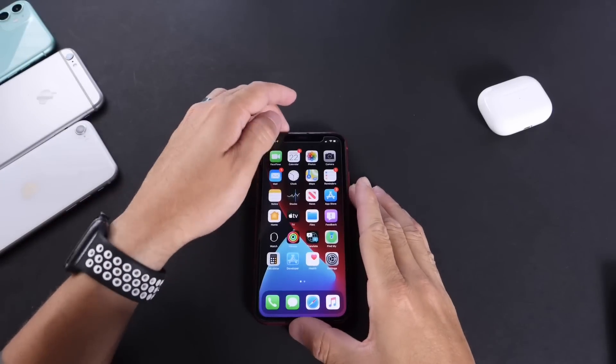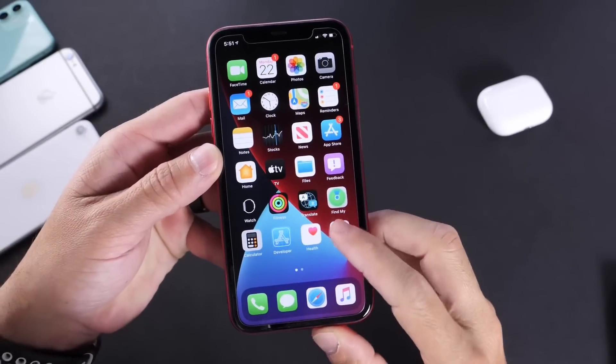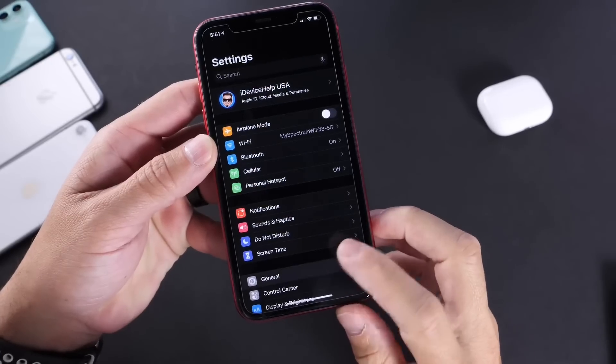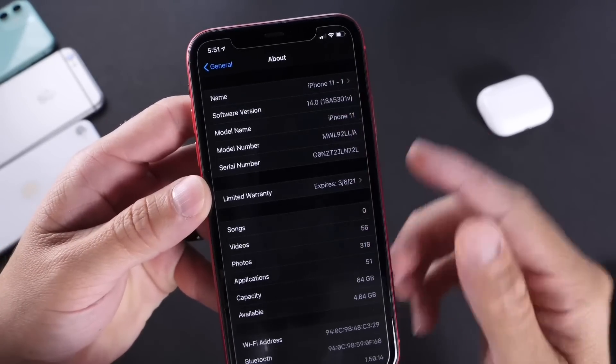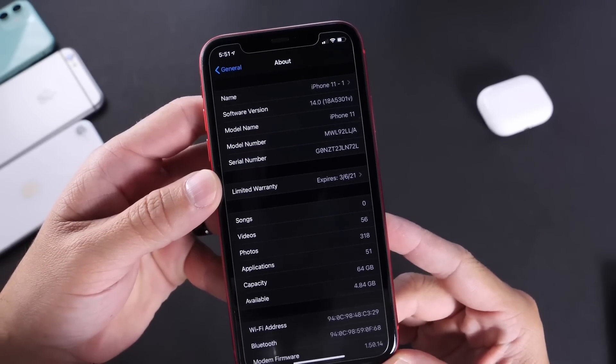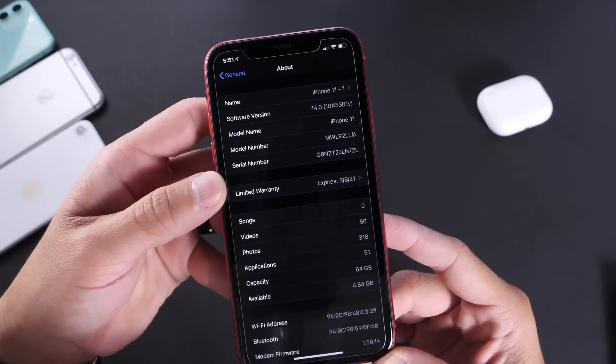Hey guys, I know myself here. Welcome back to the channel. Today we're going to be taking a look at iOS 14 Developer Beta 1. Today Apple at WWDC announced the first beta for iOS 14 for registered developers. In this video, I'm going to give you a breakdown of some of the latest and awesome features with the latest beta for iOS 14.